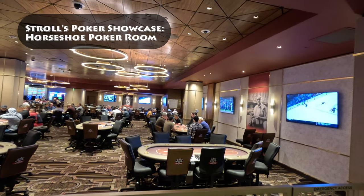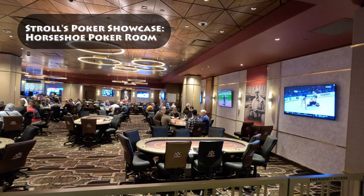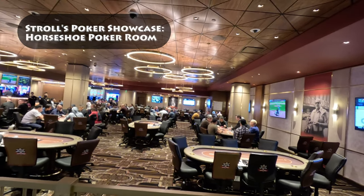Welcome to the Strolls Poker Showcase. Today, we'll be showcasing the Horseshoe Poker Room. It's the home of the World Series of Poker, attracting players from around the world.